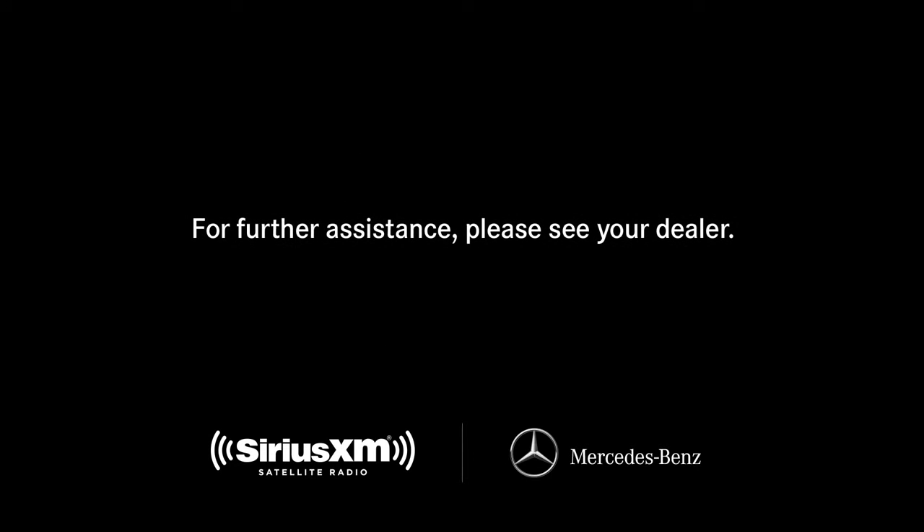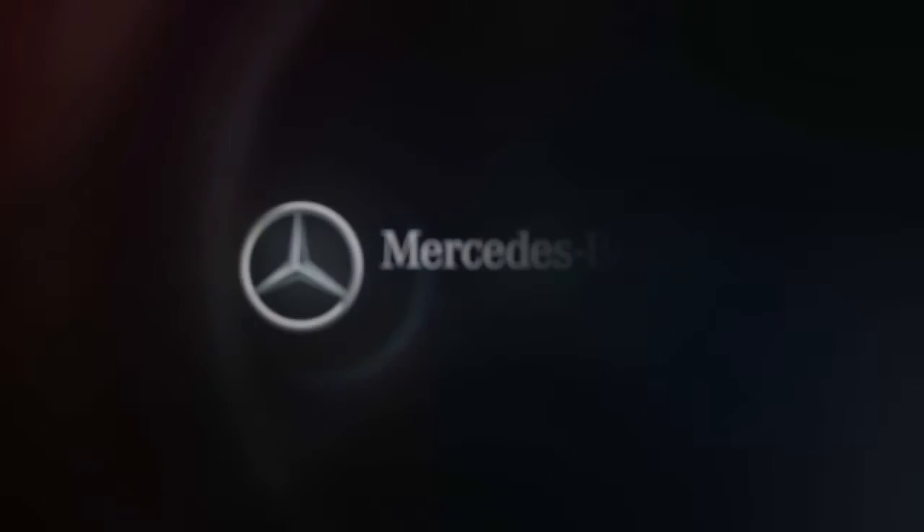If you have questions or need assistance, your Mercedes-Benz dealer will also be happy to help. Thank you.